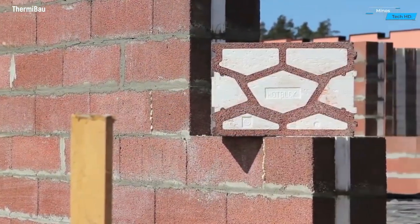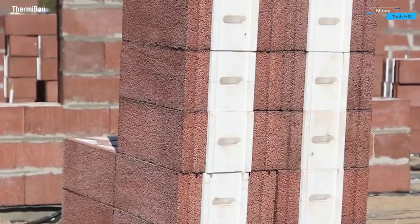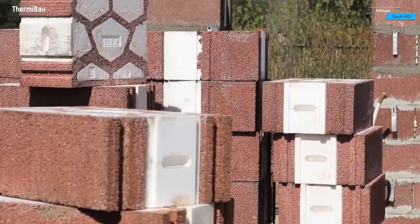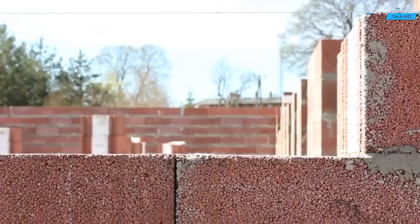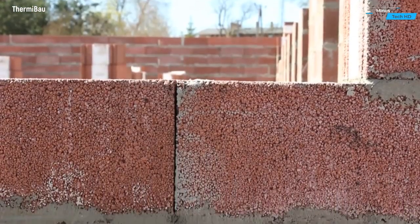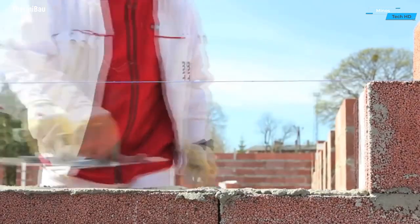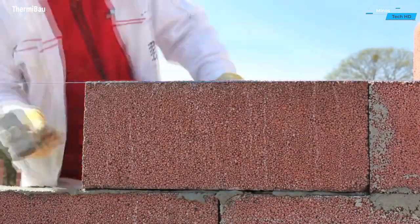Introducing HotBlock, a revolutionary and modern construction system that redefines simplicity and efficiency in building projects. HotBlock combines cutting-edge technology with a minimalist design to offer a seamless and intuitive construction experience, centered on its innovative modular block system designed to streamline the construction process.